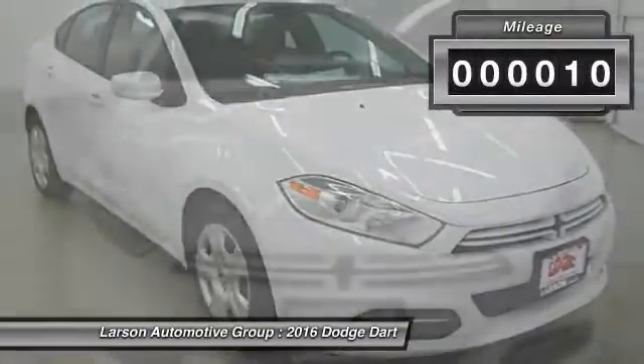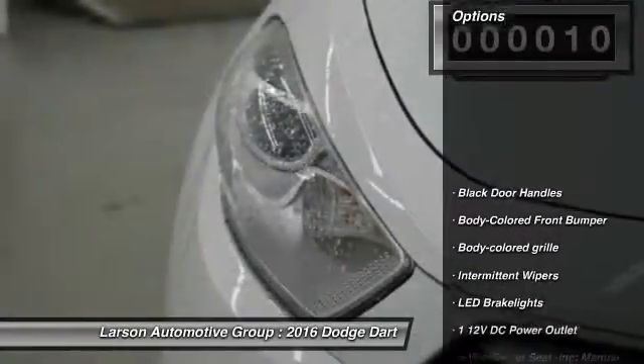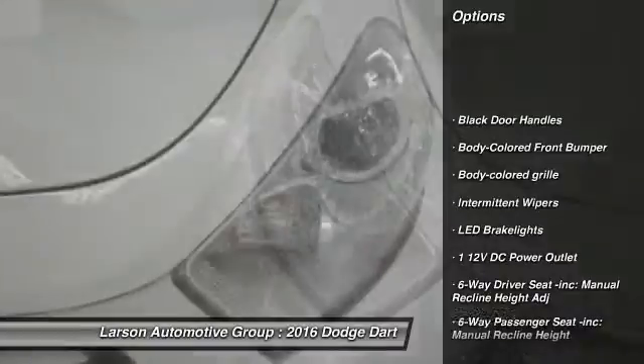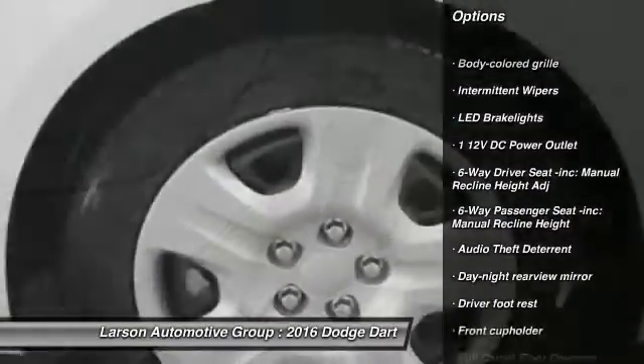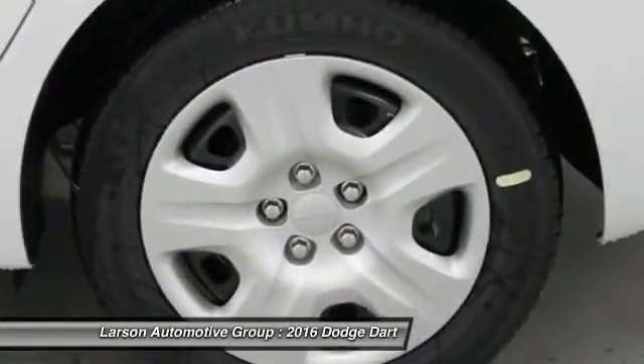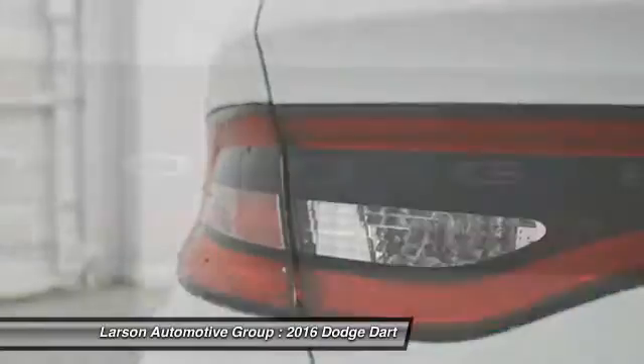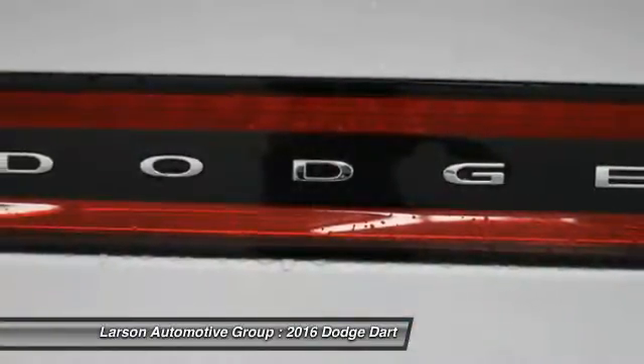This vehicle has less than 100 miles. Here are some of this vehicle's great options: anti-lock braking system, adjustable steering wheel, driver airbag, front-wheel drive, power steering, four-wheel disc brakes, rear defrost, passenger airbag, child safety locks.